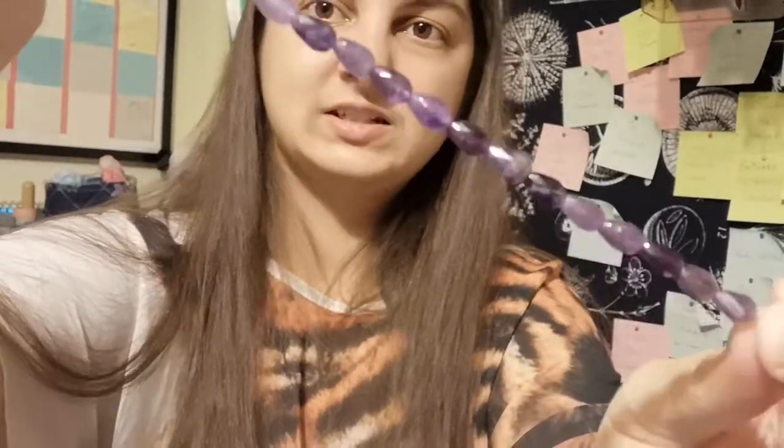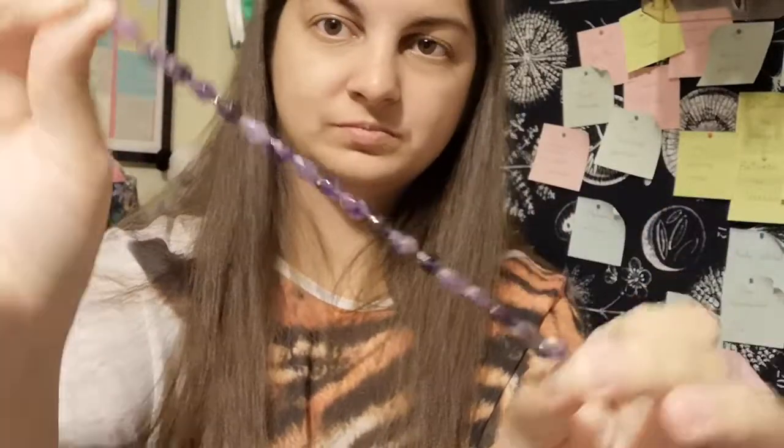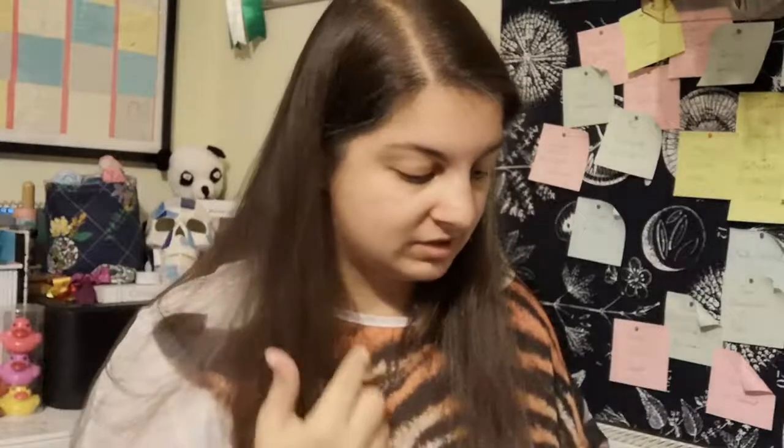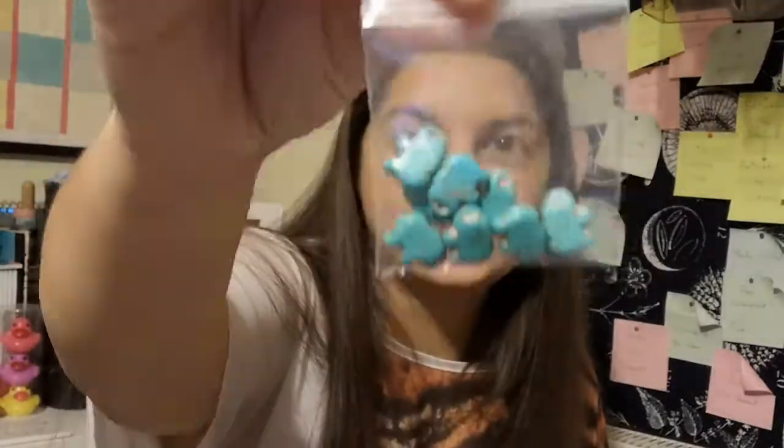I've also got a strand of drops — these are amethyst, they are faceted, and they're just so pretty. It's not a very long strand but they are very very pretty and again earrings — these would be perfect. I might do some tassel-type ones with a few drops just hanging from a little bit of chain or a very long wire to see how they look.